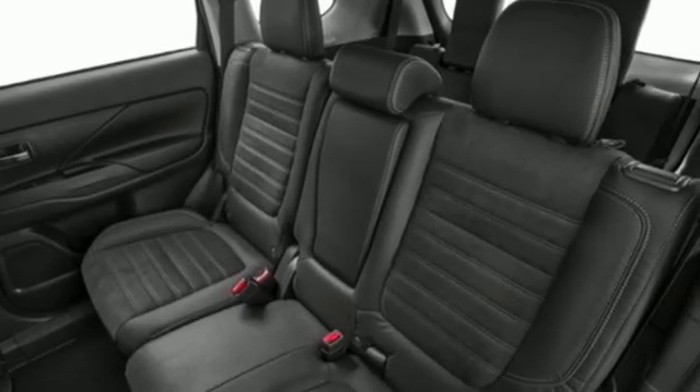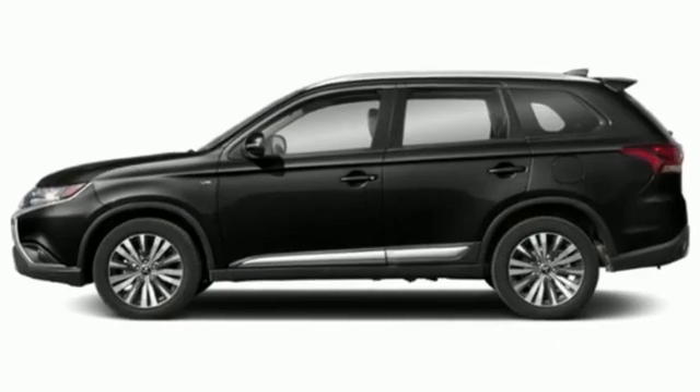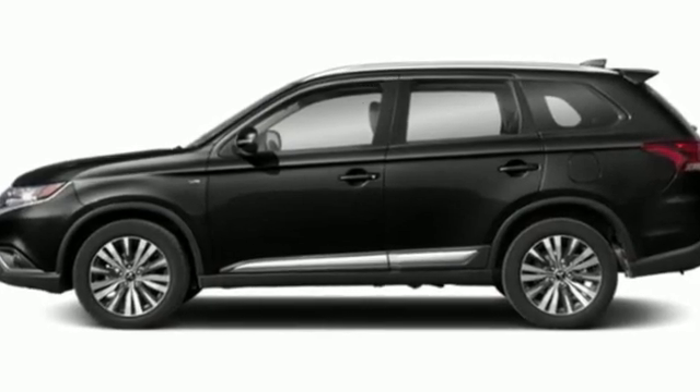Mitsubishi has a vehicle designed just for you no matter what road you're inspired to travel down. Take it for a test drive today.